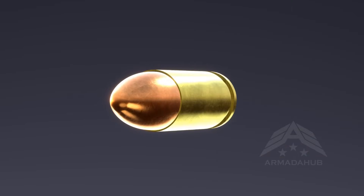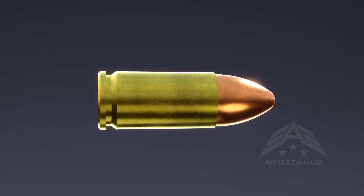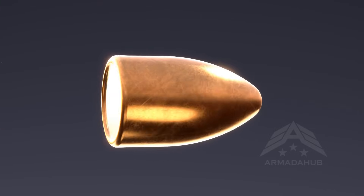This tiny object holds immense power. A bullet consists of several crucial components that work together to make it function. First, we have the bullet itself, also known as the projectile.